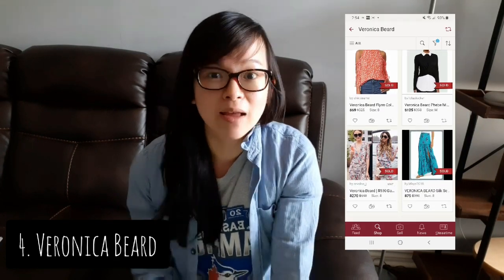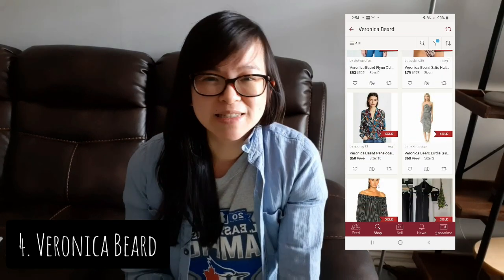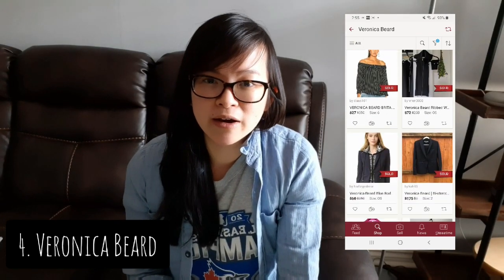The next brand is Veronica Beard. Veronica Beard made its debut around 2012 at New York Fashion Week, and since then it's probably blown up exponentially. The style is mainly career wear. It's specifically very well known for a particular style of blazer where the liner is interchangeable, but other styles have also become quite popular.